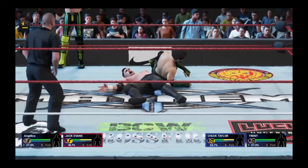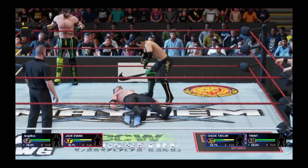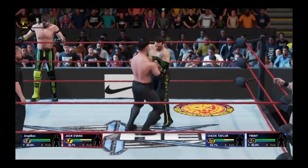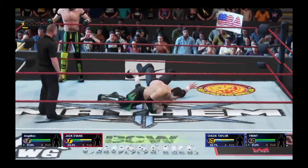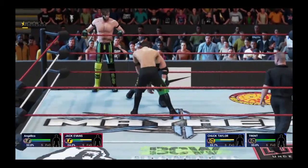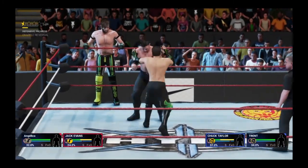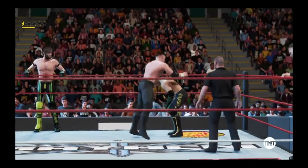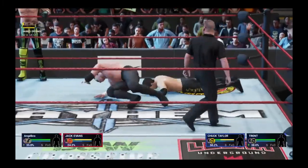You've got to believe this one's over. Uh-oh, what a hurrah! Float over. Oh, and TDT spiked him.